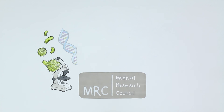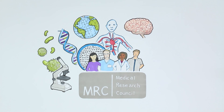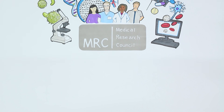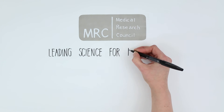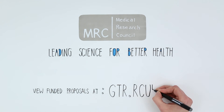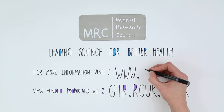As an organisation, we exist to evaluate ideas for scientific research submitted by scientists and fund excellent research. We take pride in being fair, objective and transparent. All of our board and panel memberships, meeting outcomes and funded proposals are published online. We welcome you to visit our website to find out more.